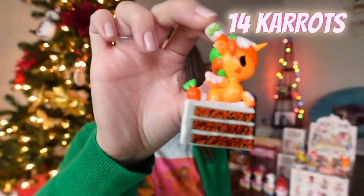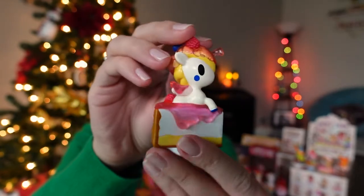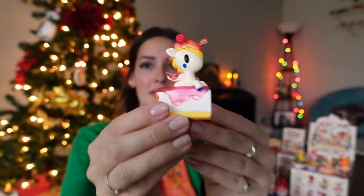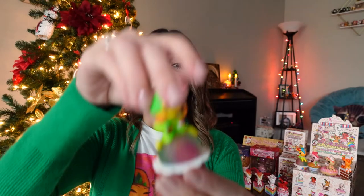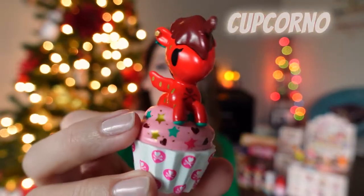That just means it's time to move on to opening up these extra four that I bought. Number nine — not in a case — it's another 14 Carrots. Number ten — not in a case — another Berrylicious! What is going on? I wonder if this is the most common one — I've already gotten three of them. Number eleven — not in a case — it's another Aloha Corno. Last chance to get the Choco Roll. Number twelve — not from a case — it's another Cupcorno.